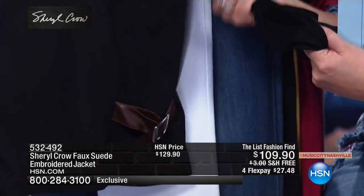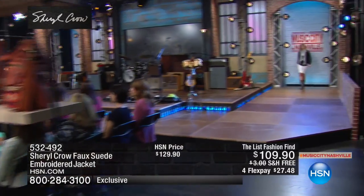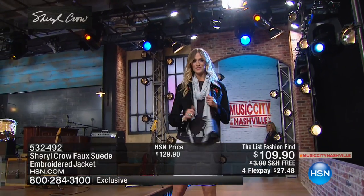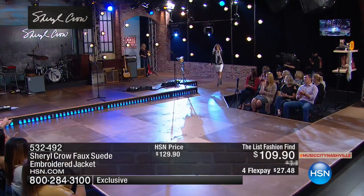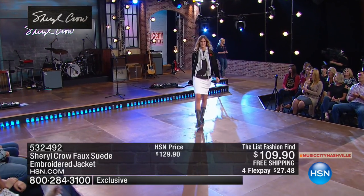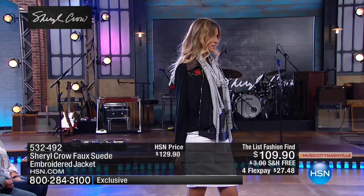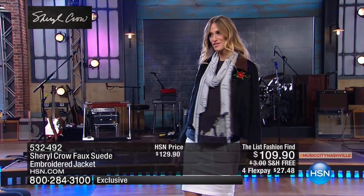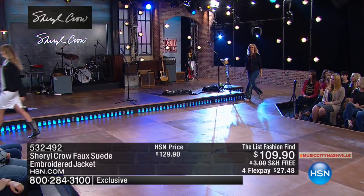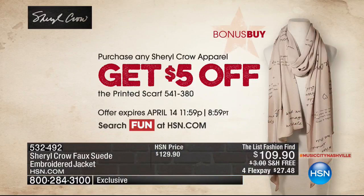I would take this everywhere I travel — it's like butter. You can roll it into a little tiny ball. It's really easy to travel with because it doesn't wrinkle, it doesn't crease. It looks great with a cute little white denim skirt. And the scarf — that is handwritten lyrics by Sheryl Crow on that scarf. Anything you order in the show, the scarf is $5 off, so everybody has to get a scarf.